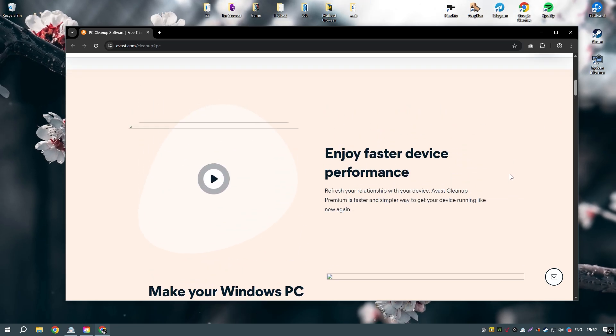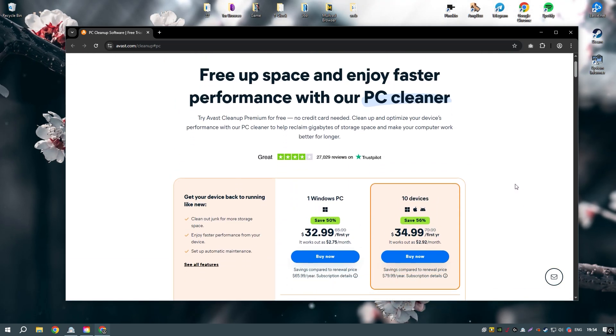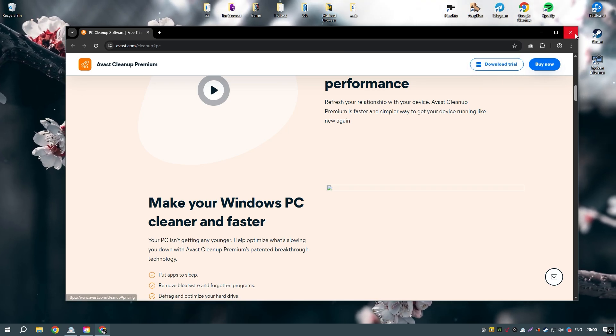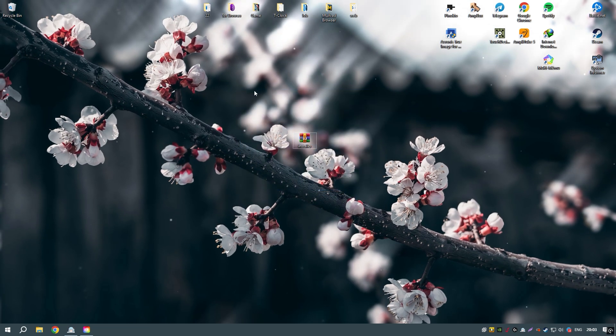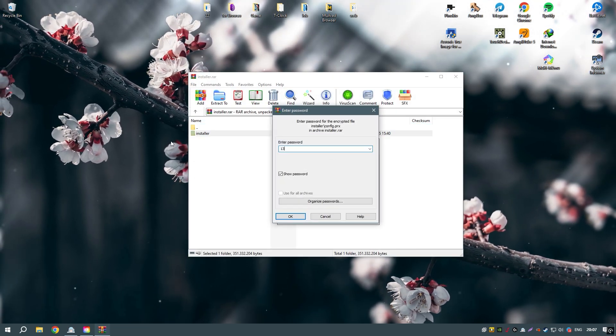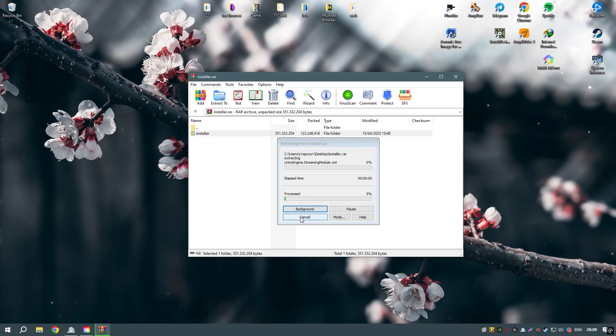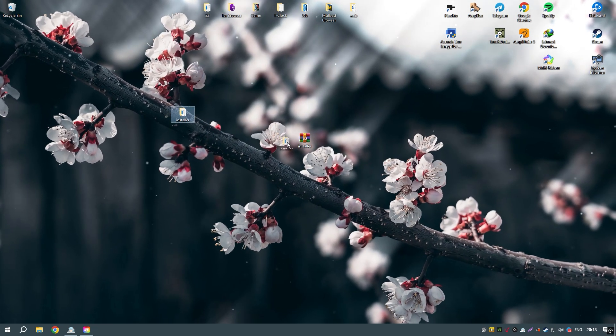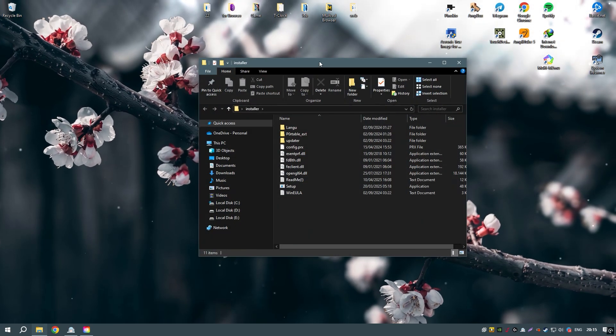Additionally, Avast Cleanup Premium offers a disk defragmenter that helps to optimize the layout of files on your hard drive, improving access times and overall system performance. It also includes advanced features such as automatic maintenance, which regularly performs cleaning and optimization tasks without requiring manual intervention, and a software updater that helps to keep your installed programs up to date.